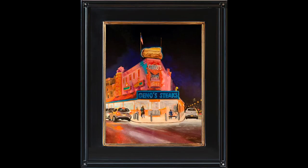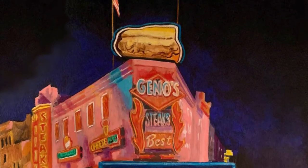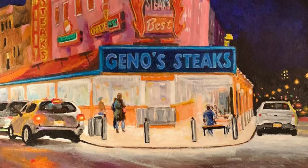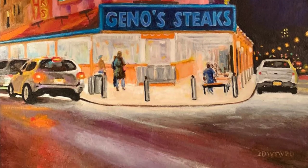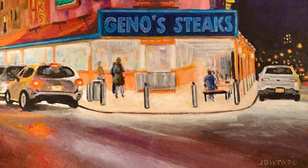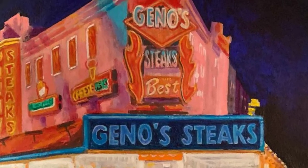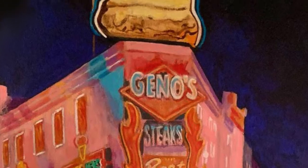South Philly is synonymous with the cheese steak. This living memory of the doo-wop era was founded in 1966 by Joey Vento. Gino's is located at the fork of the road of 9th Street and Passiunk Avenue, right around the corner from a mural of all of the 1950s and 1960s heartthrobs like Frankie Avalon, Bobby Rydell, and Fabian. It's a timepiece.